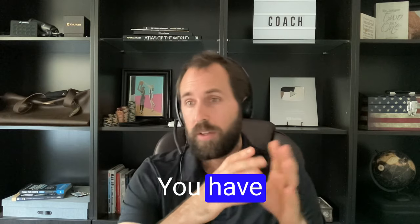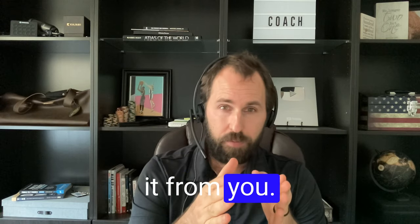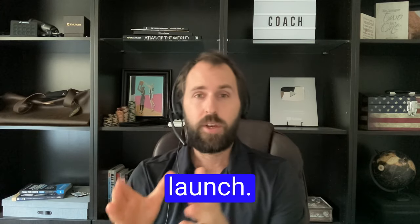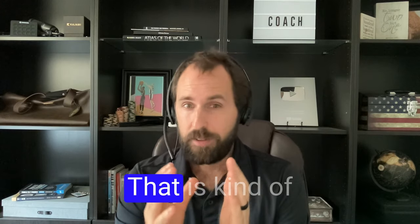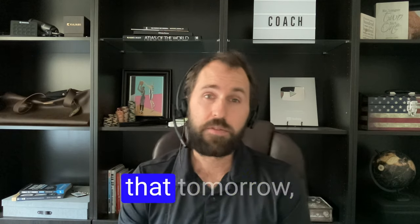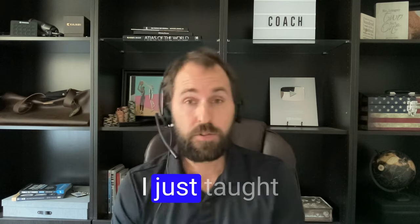You have business owners renting the space from you. You have sponsors that are paying for advertising. And you have this awesome launch that's going to generate revenue. That is the step-by-step game plan, and if I were going to do something like that tomorrow, I would do exactly what I just taught you.